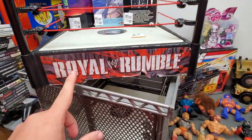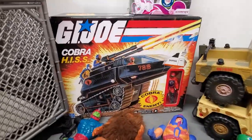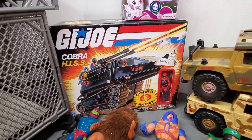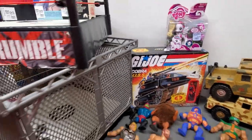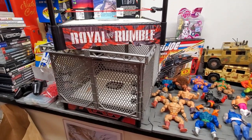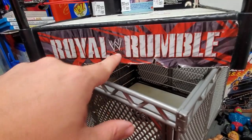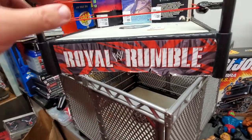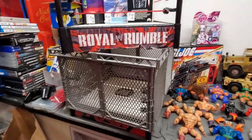Grabbed this Royal Rumble Ring, this Raw Ring, and this G.I. Joe Cobra Hiss. In the video you saw, there was a bunch of rings. I didn't want to pick them all up because a lot of them were kind of beat up. I paid $5 a piece for them, so nothing crazy.